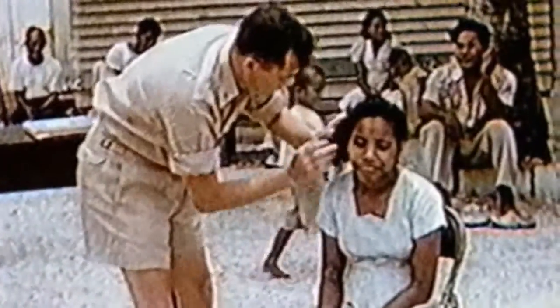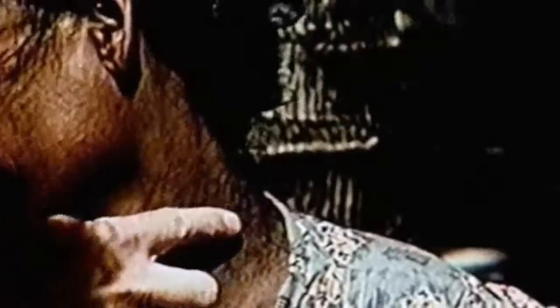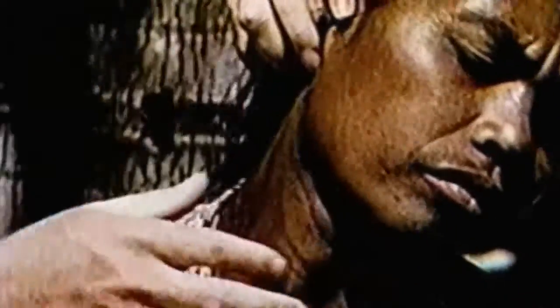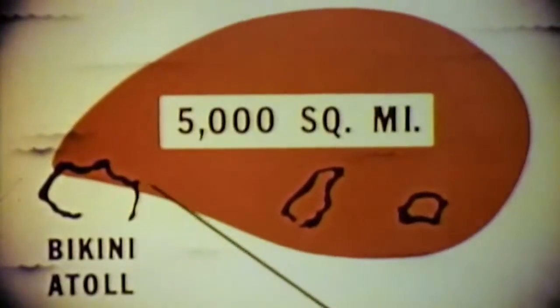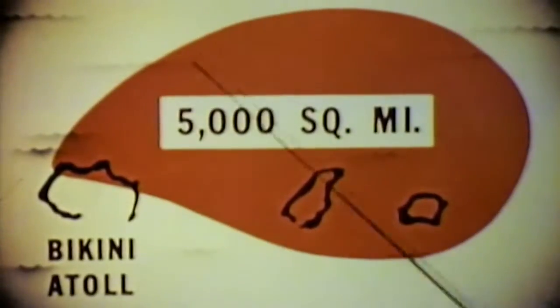Everybody knew that there was a great deal of radioactivity generated in a nuclear explosion. The question always was, what would happen to it? The radiation survey teams were flown back to the exposed atoll. We were able to document for the first time fallout data from high-yield detonations. Fallout blanketed areas of more than 5,000 square miles with radioactive material that would have been lethal to unprotected personnel.